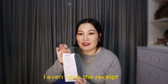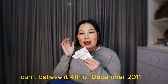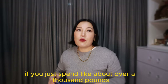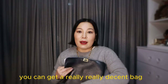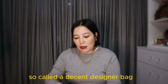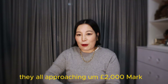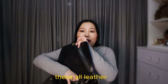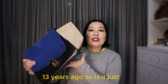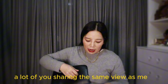I even have the receipt from Selfridges — 4th of December 2011, so this bag is almost 15 years old. I paid £1,150 back then. These days you have to spend more than £2,000 to get a so-called decent designer bag. Look at Louis Vuitton's monogram canvas bags — they're approaching the £2,000 mark, yet this Celine is all leather with really great quality and cost just over a thousand pounds 13–14 years ago. I just find today's prices absolutely crazy.